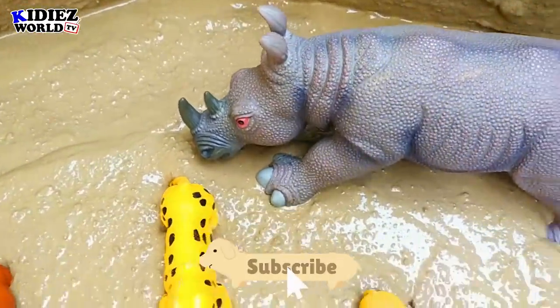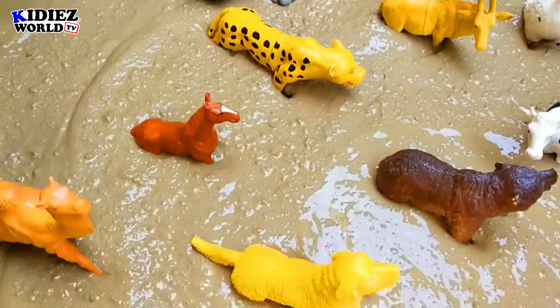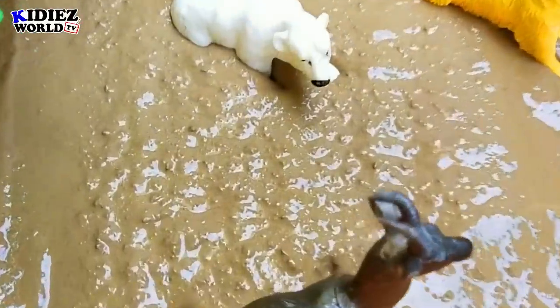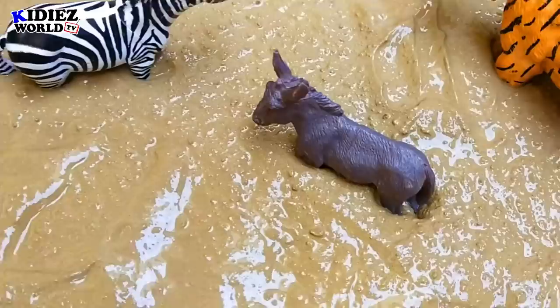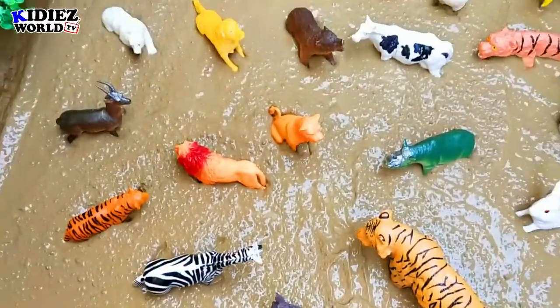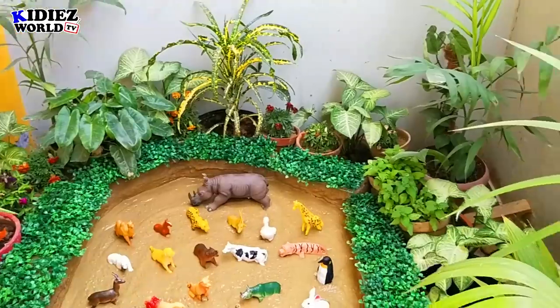Don't forget to subscribe to the channel. As you can see, this dog is basically asking you to subscribe. All these wild animals basically want to see you every day on the channel, so subscribe to Kiddies World TV and like this video. We are going to review these animals in just a couple of seconds.